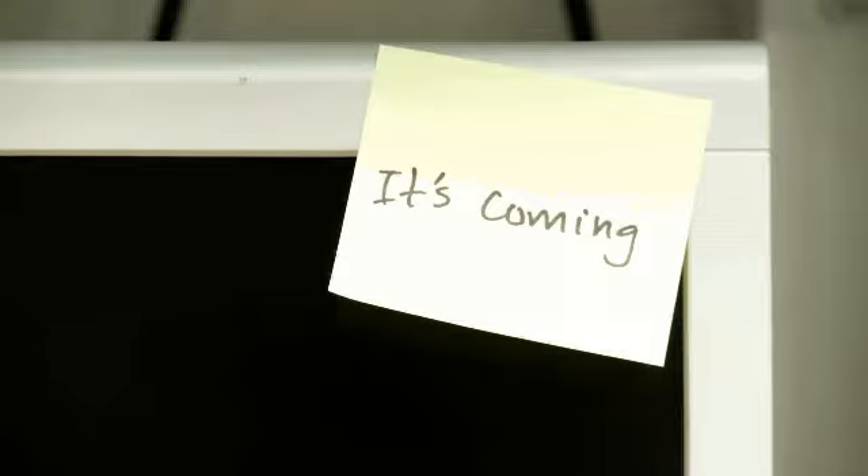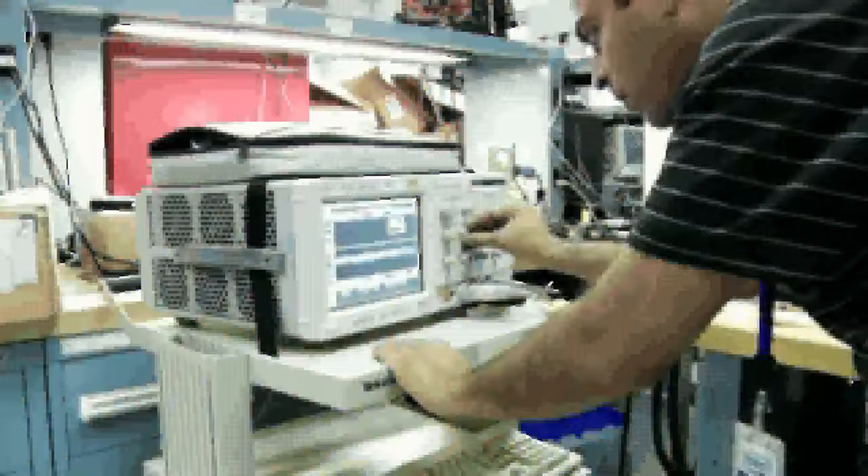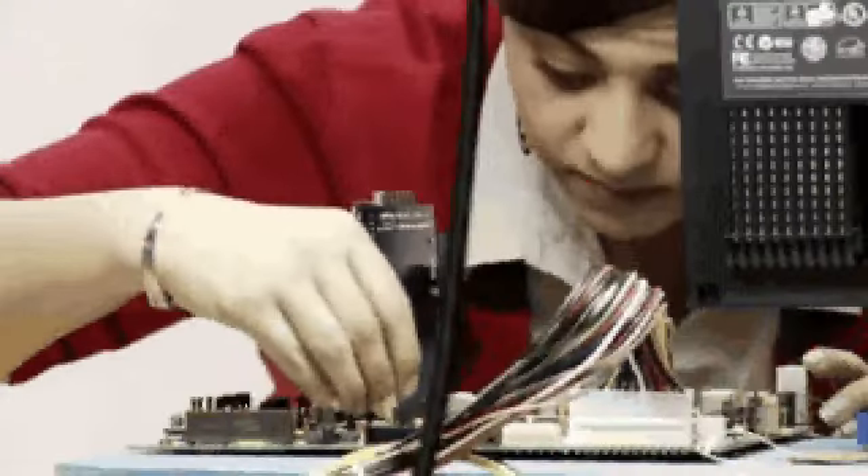It's coming. A new online development resource from Intel, with the latest products, technologies, and development solutions created just for you, the embedded developer. Backed by tools, software, and design and support to shorten your time to market.